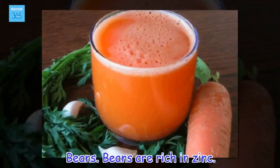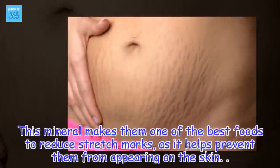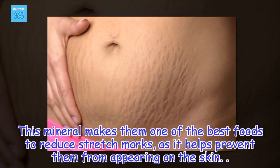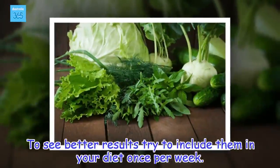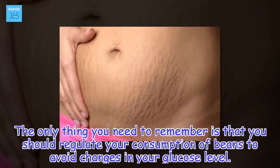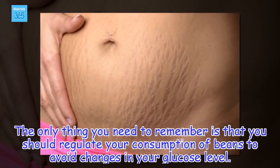Beans. Beans are rich in zinc. This mineral makes them one of the best foods to reduce stretch marks, as it helps prevent them from appearing on the skin. To see better results, try to include them in your diet once per week. The only thing you need to remember is that you should regulate your consumption of beans to avoid changes in your glucose level.